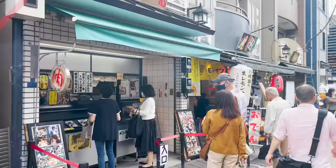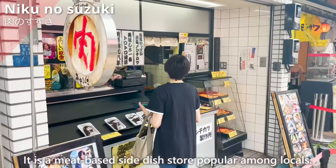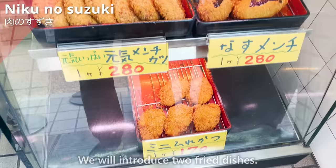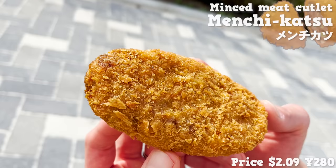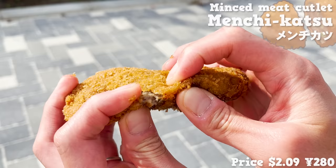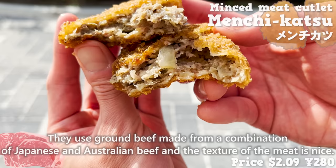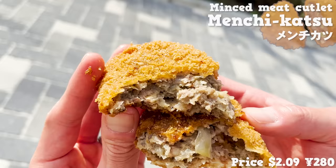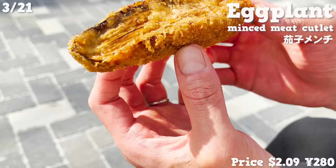Next, we'll introduce Nikuno Suzuki, a meat-based side dish store popular among locals. We'll introduce two fried dishes. The first is the minced meat cutlet — the size is large and satisfying. They use ground beef from a combination of Japanese and Australian beef, and the texture of the meat is nice. It is also filled with onions and has a sweet taste, and the spiciness of black pepper is a nice accent. The next dish is the eggplant minced meat cutlet.